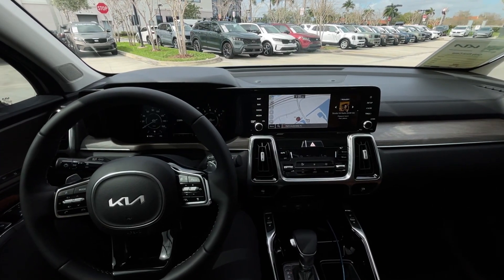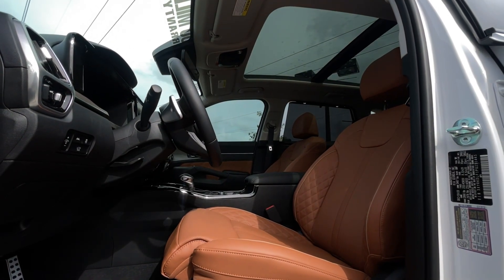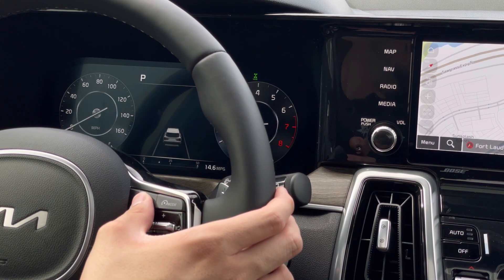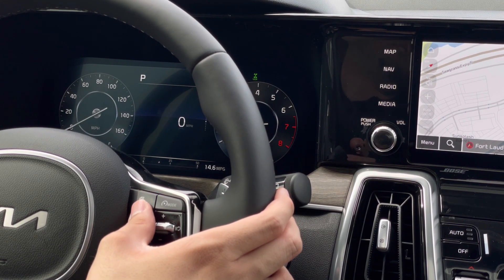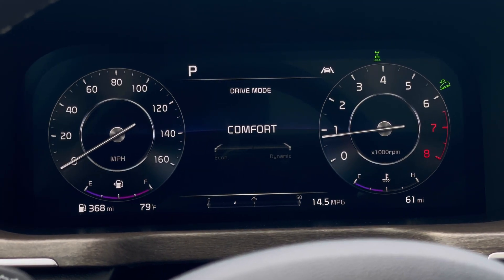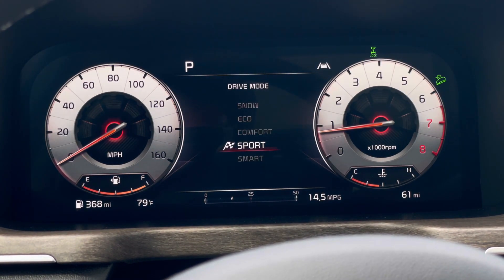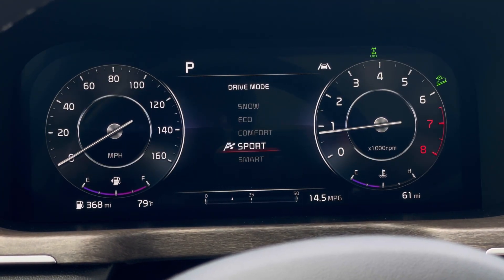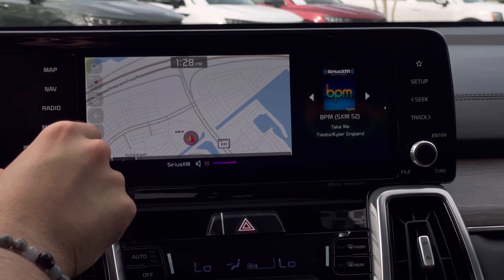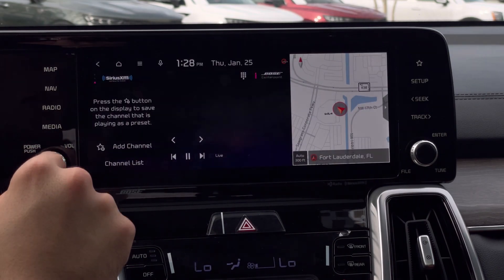The design in here is very simplistic — a little semi-complicated at first, but once you understand everything it's pretty easy to use. You have a fully digital gauge cluster up front that tells you a good amount of information including a trip meter, a compass, and you can actually see how much torque each wheel is producing as you're turning, since this is an all-wheel drive vehicle. In the middle you have the standard Kia infotainment system — very quick, very easy to use — and Apple CarPlay and Android Auto are standard on the Sorento.